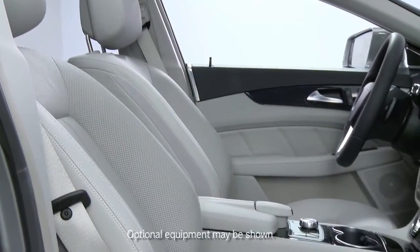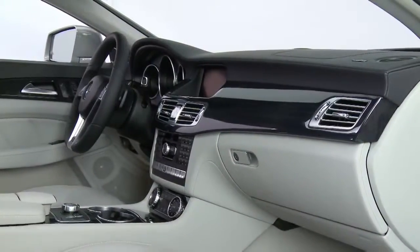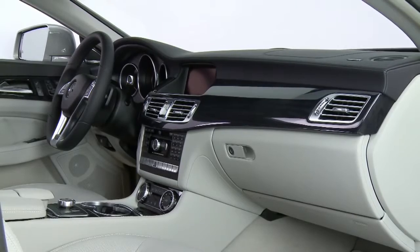First of all, there are four seats — two in the front and two individual seats in the back — with a console in between that runs the entire length of the cabin, front to rear.